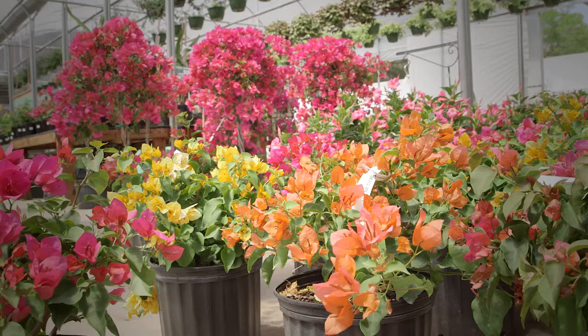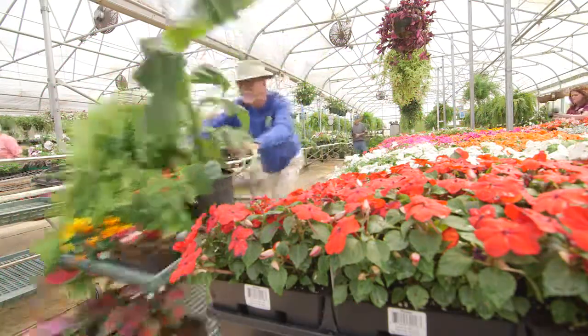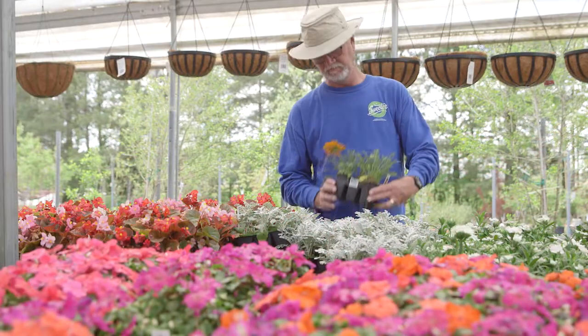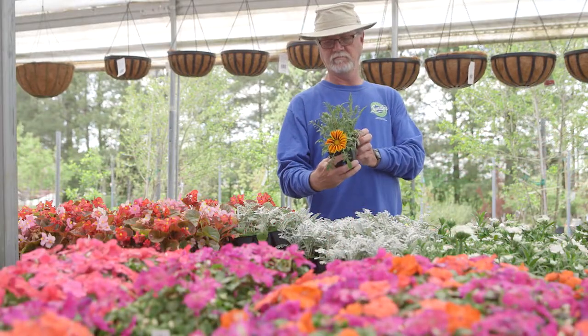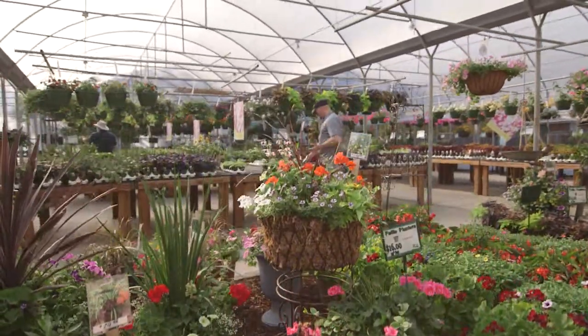The garden center is a fun place to go in the spring. But if you don't want to impulsively buy the whole store, shop with a plan and only buy the plants that fill your needs. I'm horticulturist Gary Bachman, and I'll see you next time on Southern Gardening.